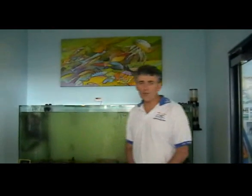Welcome to the Henley Beach Marine Discovery Centre in Adelaide, South Australia. We are located only 15 minutes from the city, right next to the Gulf St. Vincent.